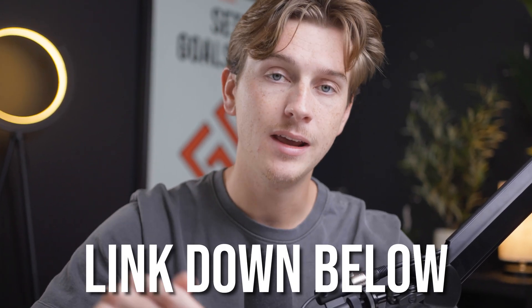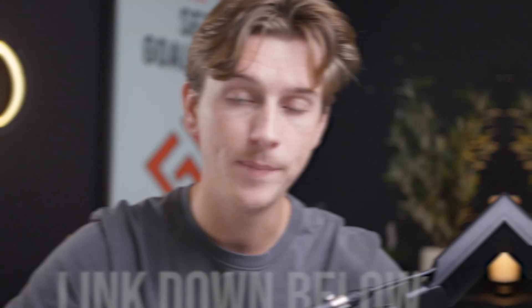Now that we've talked about ExpressVPN's features, let's get into the actual walkthrough and how to get started with a free trial. The first thing you're going to want to do is head down to the link in the description below and hit the link for ExpressVPN. Once you click that link, you'll be taken to a page that looks like this.